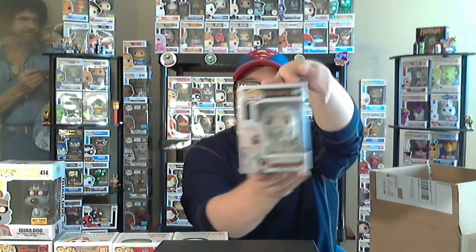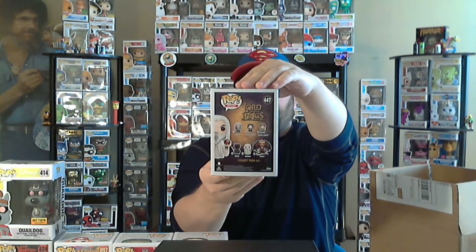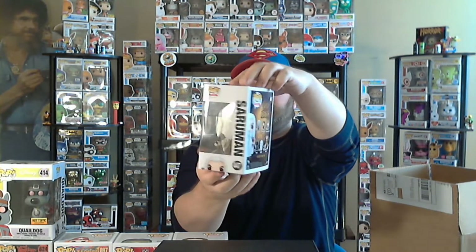This next one feels heavy and is not in a protector. We got a Lord of the Rings pop — this is my first Lord of the Rings pop. Saruman? I don't even know — I shouldn't even say it because I'm going to make a fool out of myself. I have seen a Lord of the Rings movie, I'll give you that, but I don't know what his name is. Condition on these boxes was great in the last one too. There's a little bitty ding right there on the top, a little crease — no big deal. It's heavy, very cool.